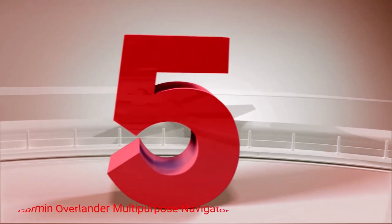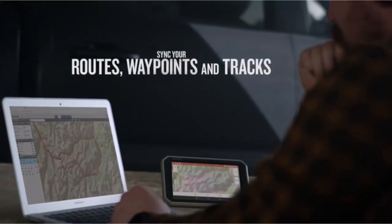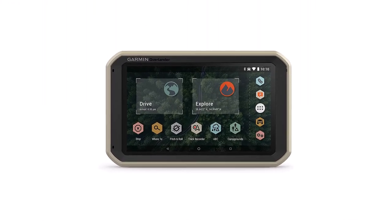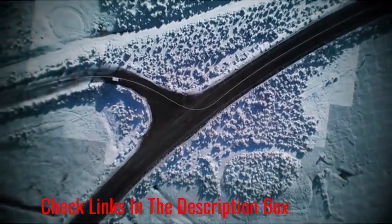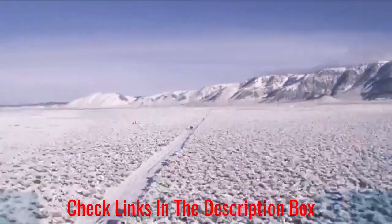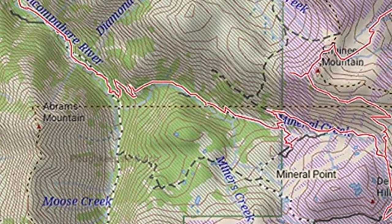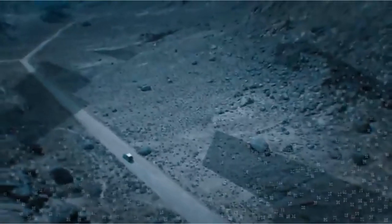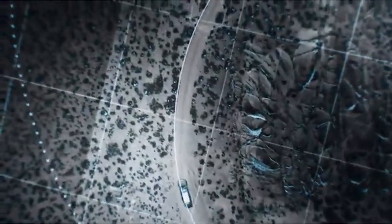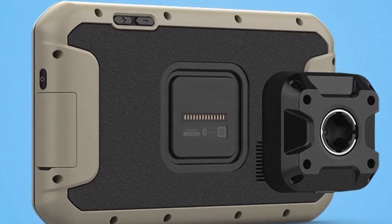Number 5: Garmin Overlander Multipurpose Navigator. Get accurate routing based on the height, weight, and length of your UTV with the Garmin Overlander Multipurpose Navigator. It's designed with a large 7-inch color touchscreen and has a memory capacity of 64GB. The device offers both on-road and off-road navigation and topography maps covering North and South America. It also includes maps with 4x4 roads and public land boundaries and gives turn-by-turn directions to these destinations. The unit comes pre-loaded with multiple points of interest including public campgrounds. You can download additional maps via the Garmin Explore app. It also includes built-in navigation instruments such as an altimeter, barometer, and pitch and roll gauge.